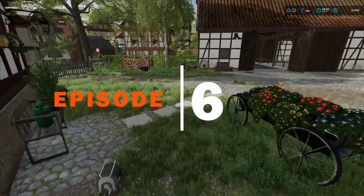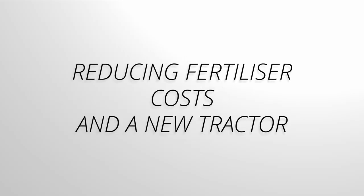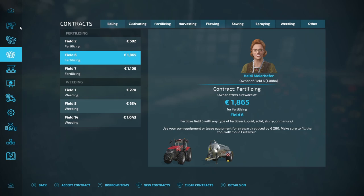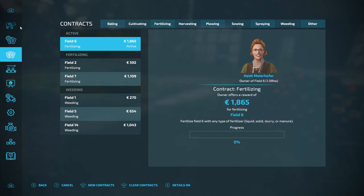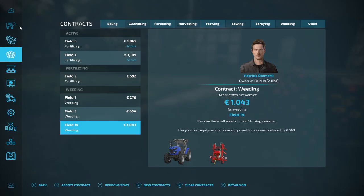Hello and welcome to Heritage Farm Contractors. This is episode six and we are into the month of April. Let's have a look and see what sort of contracts we've got going. Fertilizing - we've worked out that is now going to be a fairly easy job to do, and later in this video I'll show you how to reduce the fertilizer costs. Let's get these fertilizing contracts active, and we'll do two weeding contracts as well.